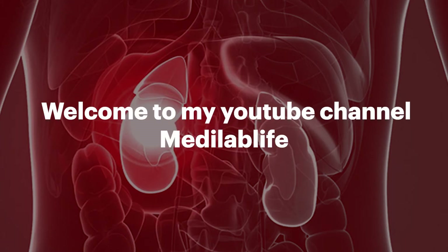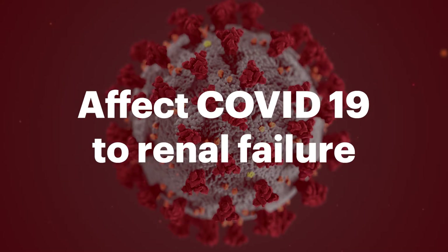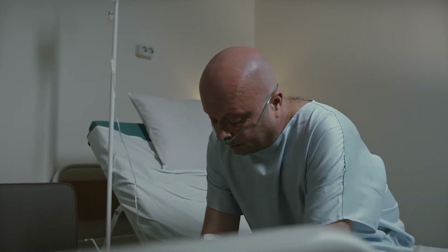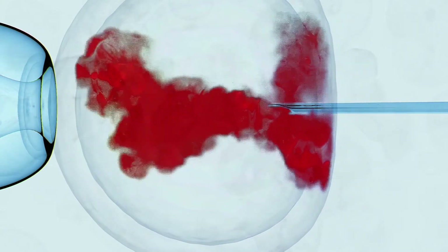Hello, welcome to my YouTube channel MetaLabLife. Today I would like to give you basic knowledge on how COVID-19 can affect renal failure. If you or your parents are suffering from COVID-19, don't forget to watch this full video. Subscribe to the MetaLabLife YouTube channel and join us for many videos related to several diseases.